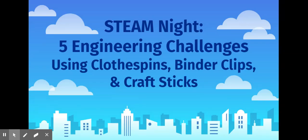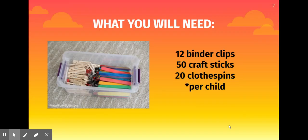Here are five engineering challenges using clothespins, binder clips, and craft sticks. Here is what you will need: 12 binder clips, 50 craft sticks, and 20 clothespins.